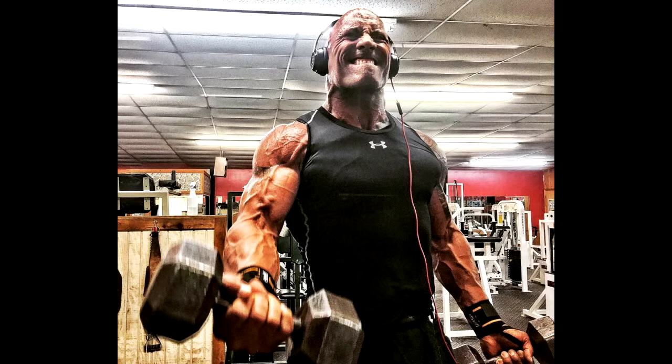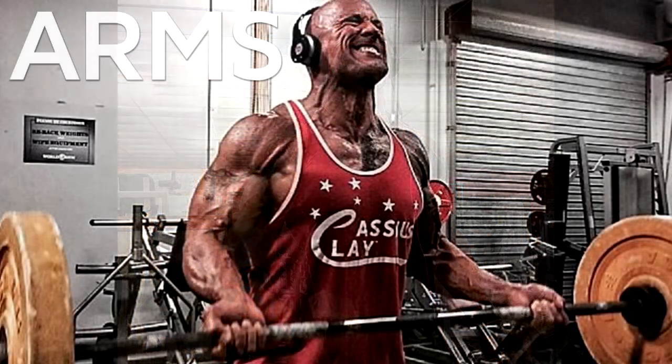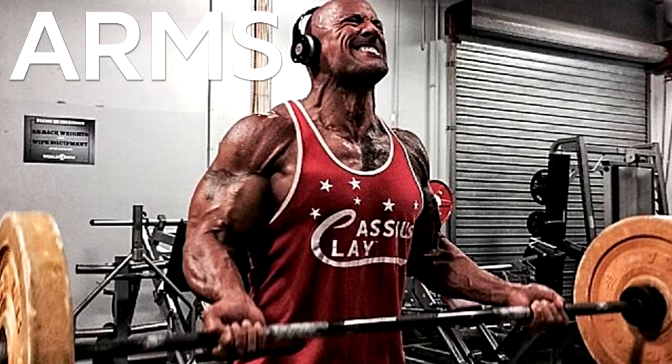Monday — Shoulders: 3 sets of seated military press machine of 21 reps. 3 sets of dumbbell lateral raise of 8 reps. 3 sets of dumbbell front raise of 8 reps. 5 sets of rear delt cable raise of 12, 10, 8, 6, 4 reps. 5 sets of hammer strength shrug of 12, 10, 8, 6, 4 reps. 4 sets of 4-way neck machine of 10, 12 reps.